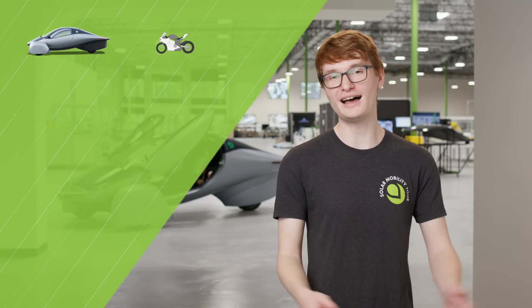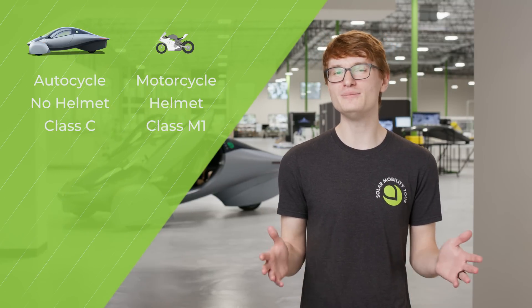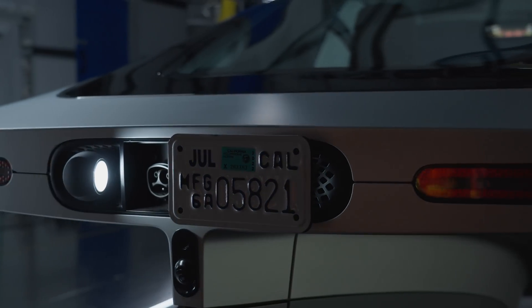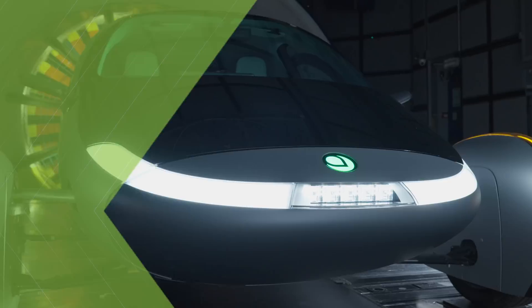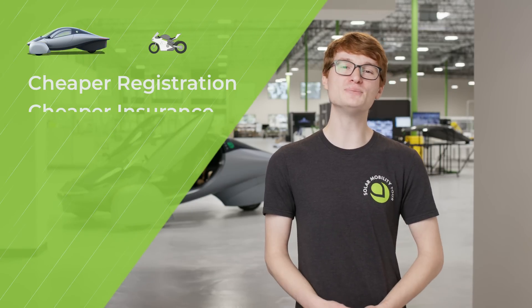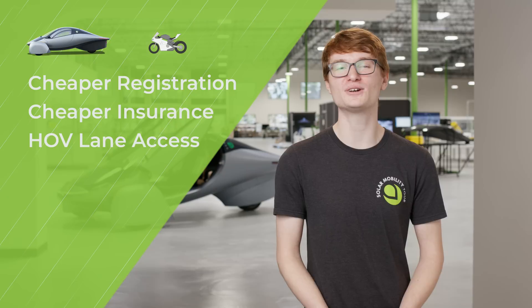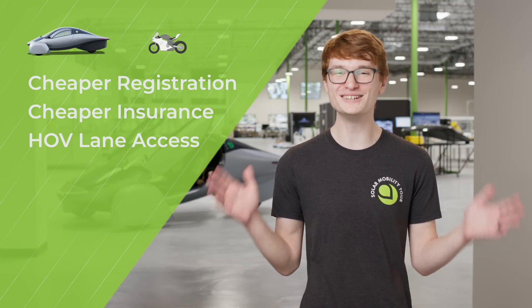What benefits does Aptera take from a motorcycle? Quite a lot. Since our vehicle has three wheels, it's classified as an autocycle, but you don't need to wear a helmet or get a special license. This means we have a small license plate only in the back of the vehicle, leaving the front completely free and aerodynamic. It also means you can expect cheaper registration and cheaper insurance. But the best one? Thanks to motorcycle laws, Aptera gets access to the carpool lane without needing any special stickers or permits — even when you're driving by yourself.